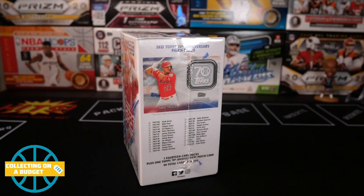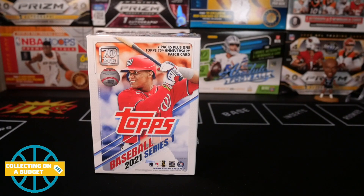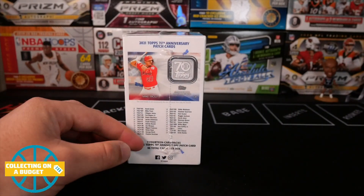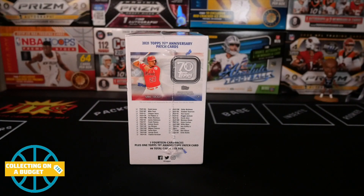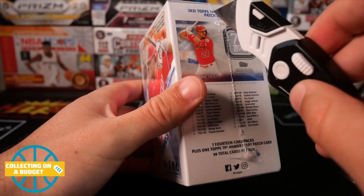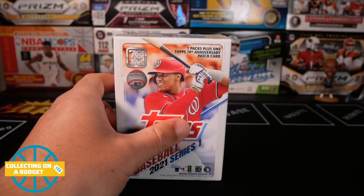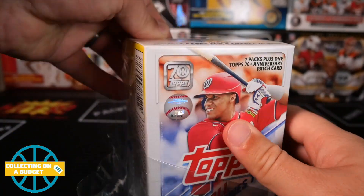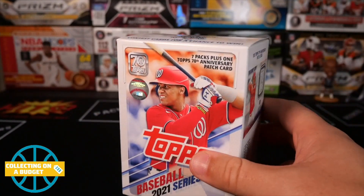Looking for rookies. I know for sure I'm looking for Joe Adell and Pache, and I know there's other guys that are solid. I don't know a ton about this rookie class, but I'm a big fan of Joe Adell and definitely trying to pick up some of his stuff. As the season goes on I'll probably learn more about the rookies. I don't know exactly how many packs — seven packs plus one anniversary patch. It's a heavy box.